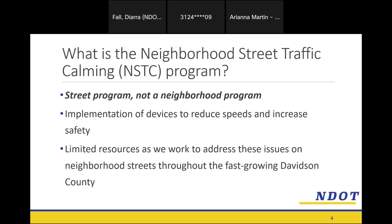This program is a street program and not a neighborhood program. That's an important distinction because we're prioritizing projects on a street-by-street level versus a full neighborhood level, to make sure we're really targeting problem areas in specific parts of town. We have limited resources, so we want to make sure those resources go where they need to go.